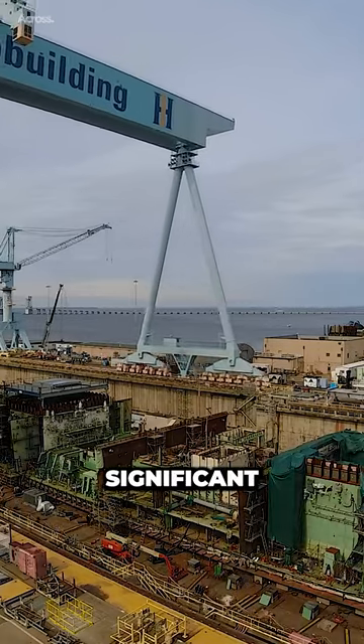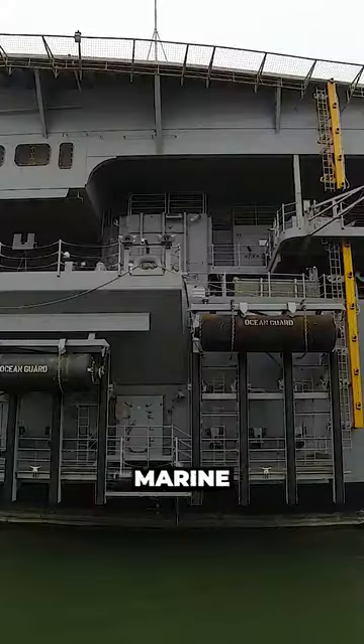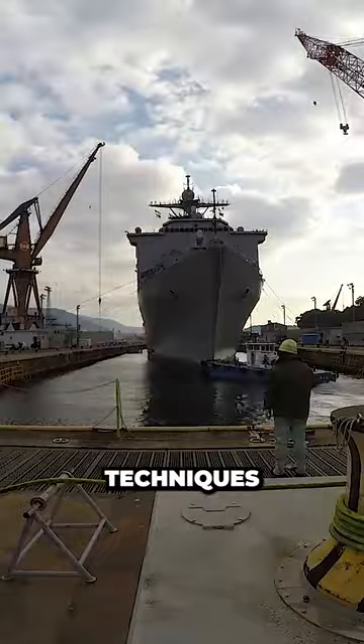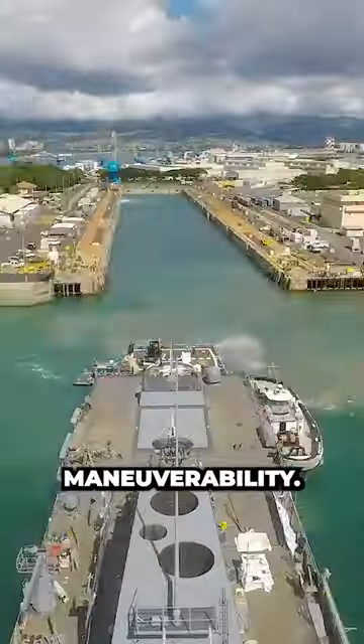The hull design of Navy ships is a significant factor in their cost. Vessels must be built to withstand harsh marine environments and the rigors of naval combat. Advanced engineering techniques and materials ensure structural integrity, speed, and maneuverability.